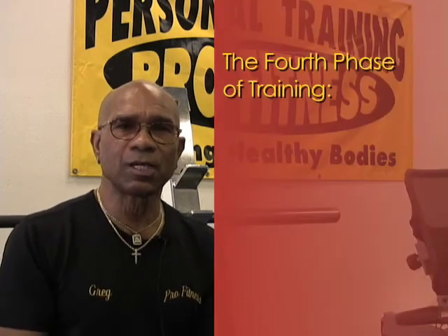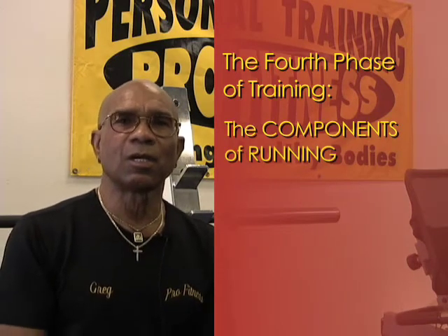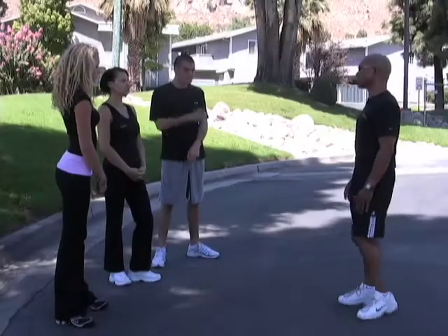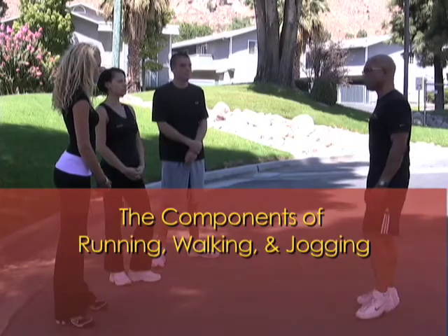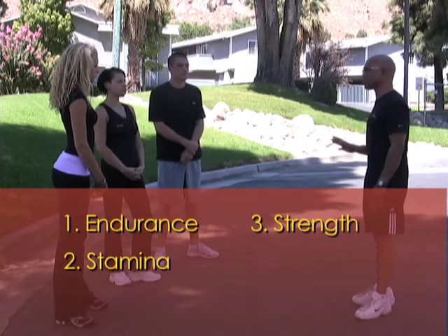We're on the fourth segment. The fourth segment today, what we're going to talk about is the components of running, which include endurance, stamina, strength, and speed. The next phase of this program is called the components of running, walking, and jogging. The components are endurance, stamina, strength, and speed.